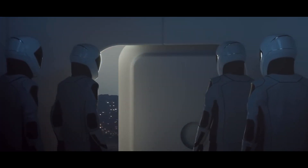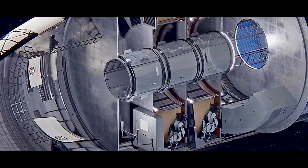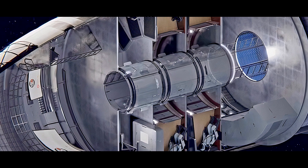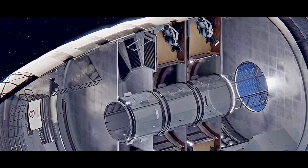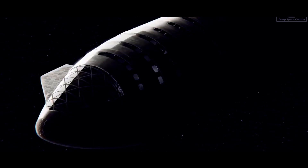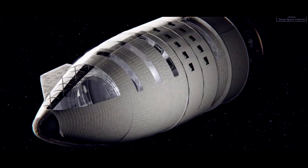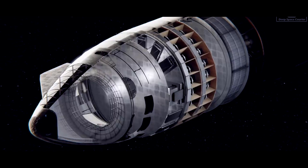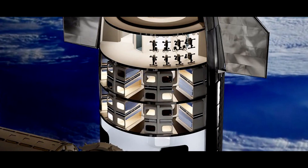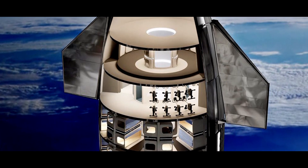SpaceX's Starship's crew quarters are an essential feature and significantly contribute to its value as a lunar base. The roomy interior gives astronauts a pleasant living area throughout their trip to and from the Moon, assuring their well-being and effectiveness. Starship's interior has been planned to meet the requirements of the crew during lengthy trips, providing room for sleeping quarters, exercise equipment, workspaces, and communal spaces.